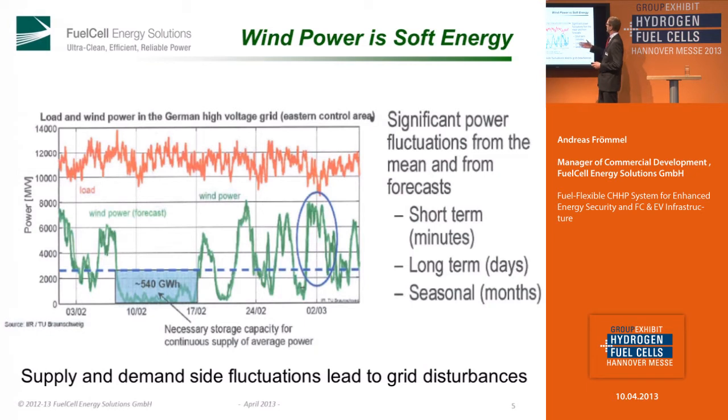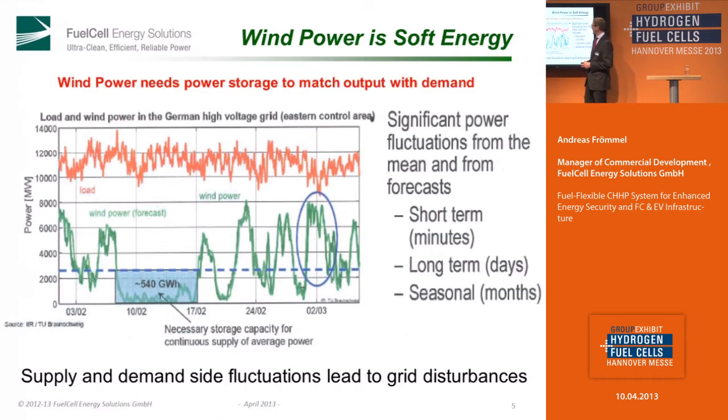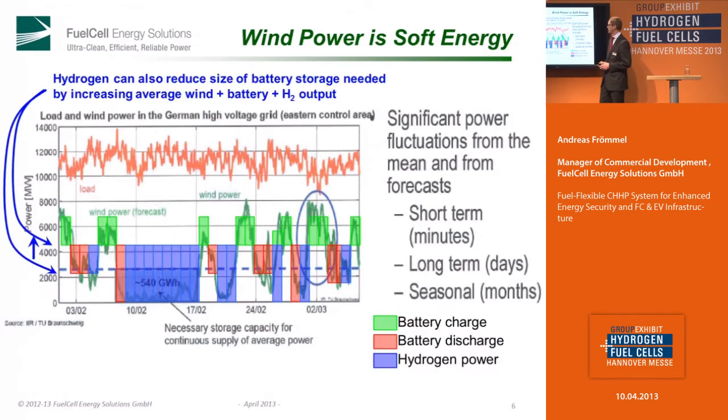For example, you see here wind power — it's a kind of soft energy. The solution could be to store some of this energy to follow the load profile. With a fuel cell, we are able to produce hydrogen. And we can lower the capacity needed to store this energy for the peak in the load profile. The idea is to use a fuel cell for constant power production, and a part of this we should use to produce hydrogen.